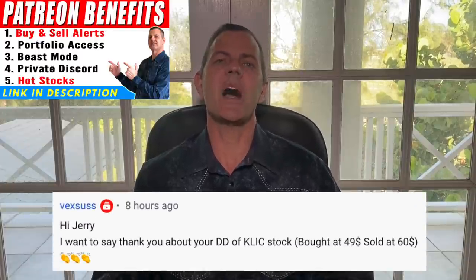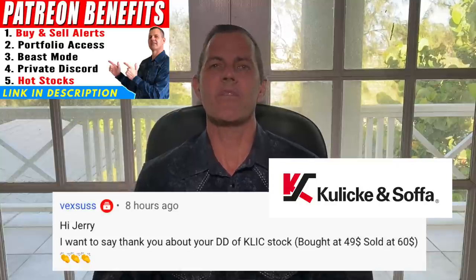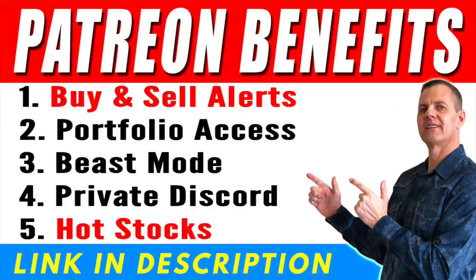Let's kick things off with a success story from Vexus. Hi Jerry, I want to say thank you for your due diligence on KLIC stock. I bought at $49 and sold at $60. Not too shabby. And if you want to take your investing to the next level, check out our private Patreon to receive our daily hot stocks and trade alerts. Now's the time to hit that like and subscribe button — this is not your normal stock channel.